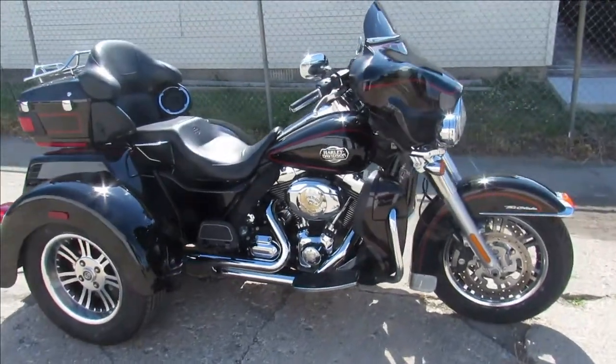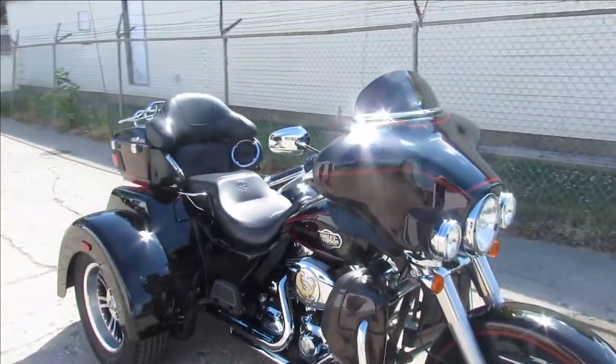Hey guys, ApprovalPowerSports.com here. We've got over 300 used bikes in stock, ready to go.